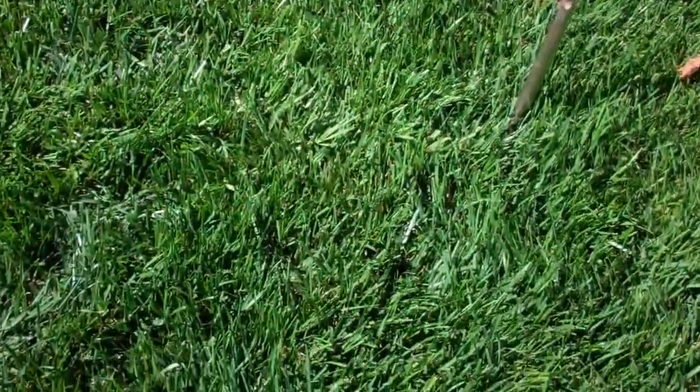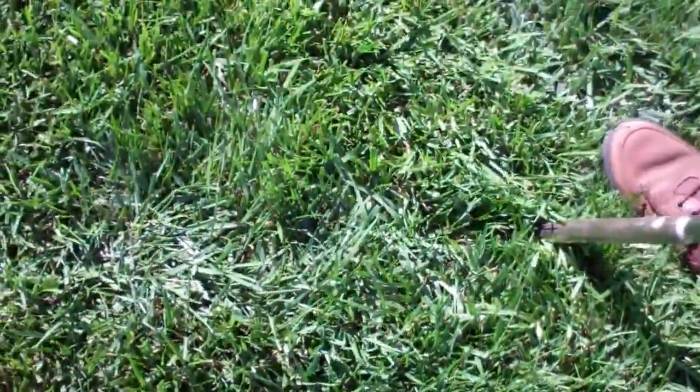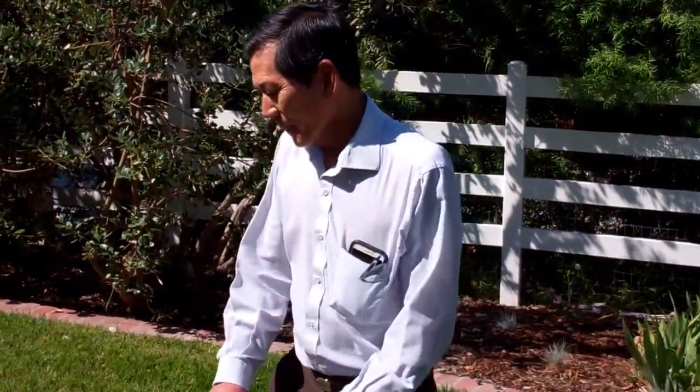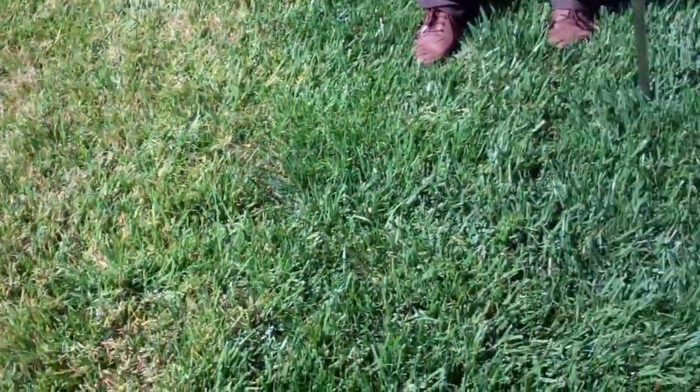this is a mixture of tall fescue. This has been treated about three weeks ago by Mark Garcia from Enviroscapes. This has been around for maybe about 10 years and we can see the difference here with the side that's not treated.